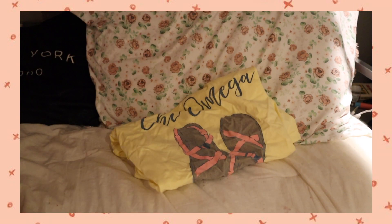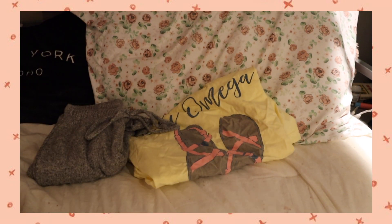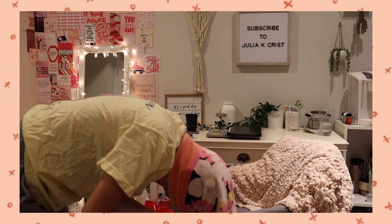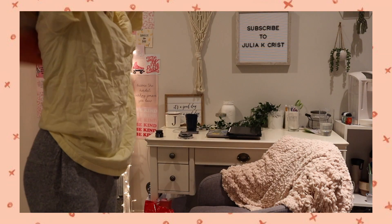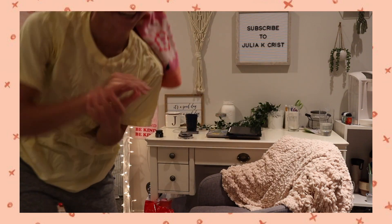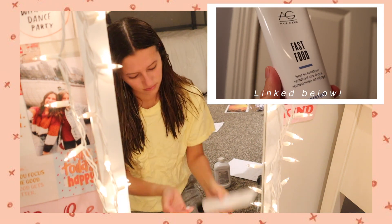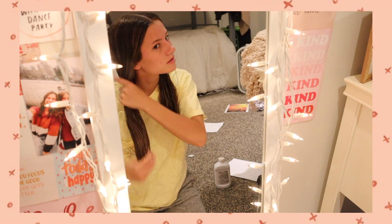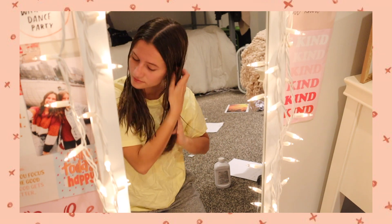Now it's time to get dressed into some pajamas. I normally just wear a t-shirt and shorts or sweatpants — nothing special. Here I am putting on some leave-in hair conditioner. My hair is always so tangly, so putting this in is super helpful. It makes my hair so soft the next day.